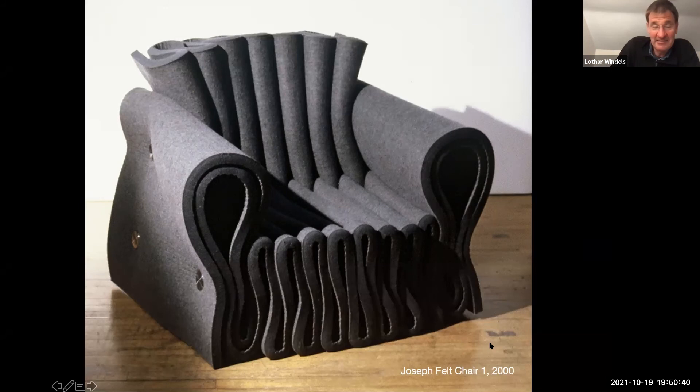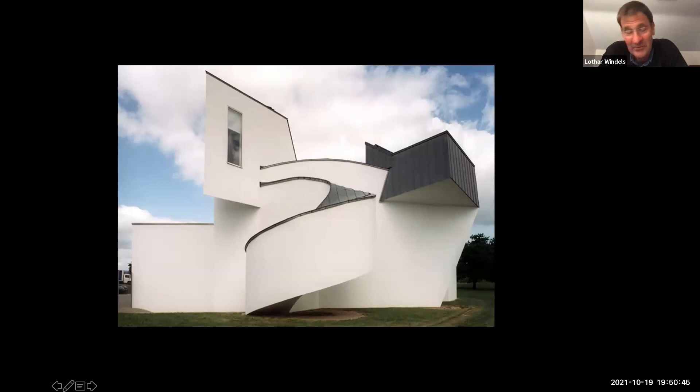Felt is very expensive — it cost $3,000 to make two chairs. I needed sponsorship, so I wrote an email to Rolf Fehlbaum, who was then chair of Vitra, which in my opinion is one of the best office furniture companies. He wrote back and said he liked the project and would get me the money. The moral of the story: don't be afraid to ask.